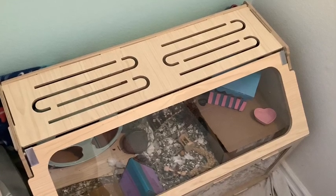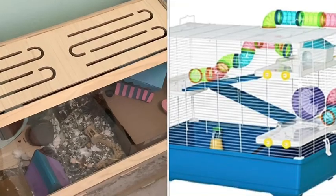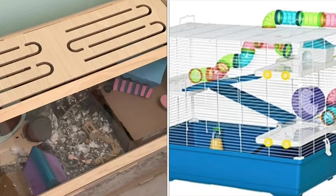Hamsters will need cages that are over 500 square inches in floor space or more, so the ones that you see in the pet store like the one on the right will not be suitable.